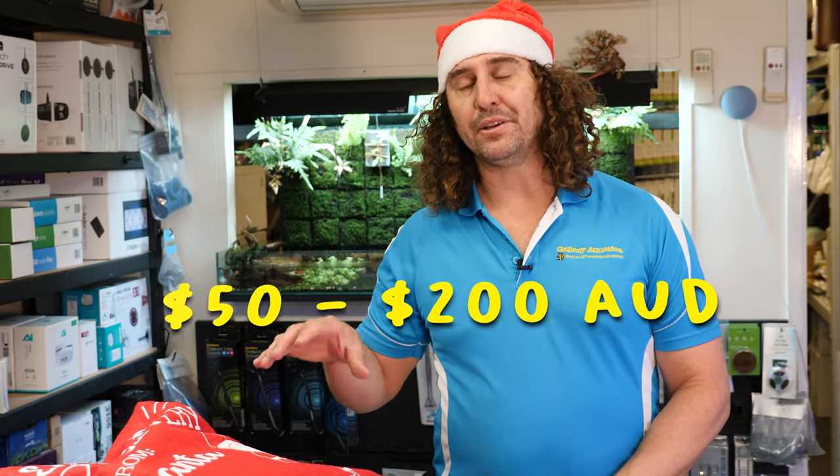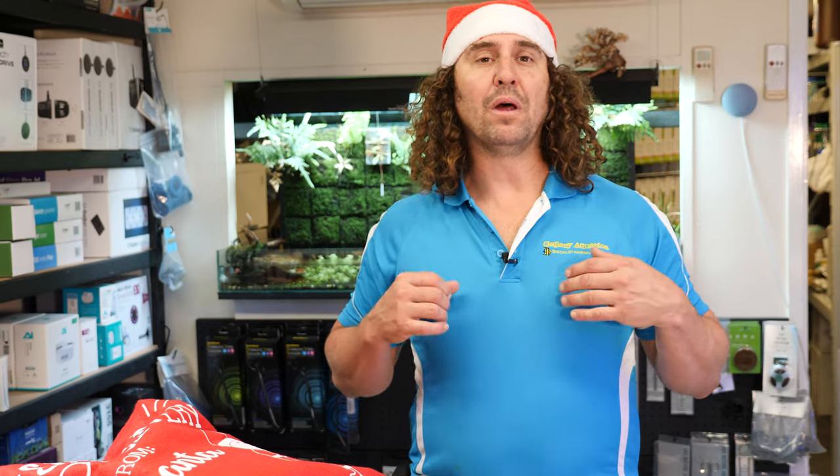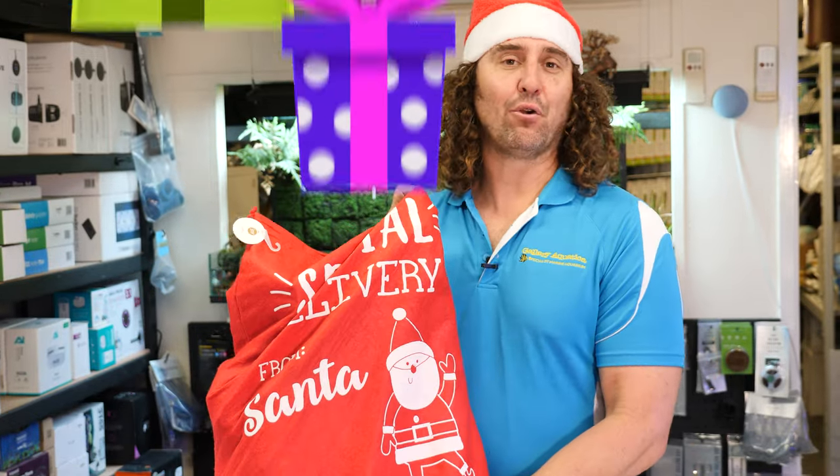We've based this on a number of criteria. First of all, the price — we're looking at presents around about the $50 to $200 mark, so relatively affordable presents. There are also presents that would appeal to a reefer, they present well, they're exciting sorts of presents, and most importantly, they're the sort of thing that there's a very good chance your reefing friend doesn't actually have already. So let's check out the top 10 presents for your reefing friend.